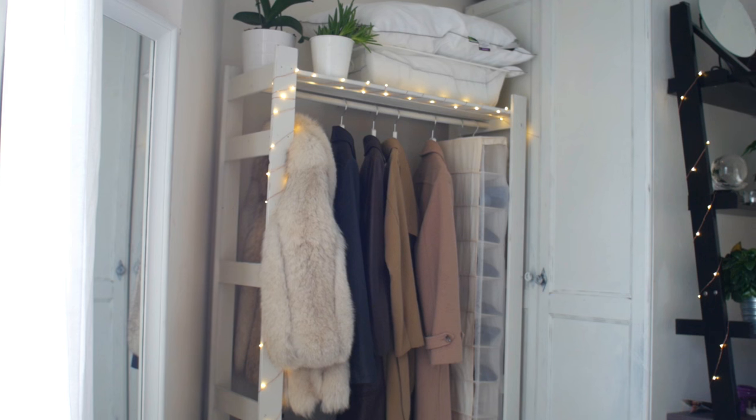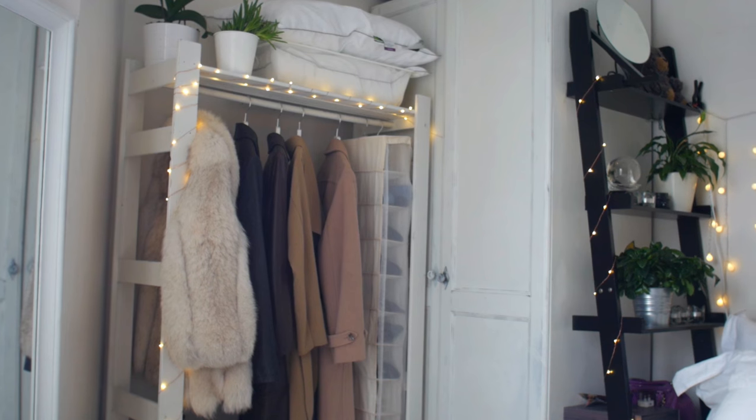Hi guys, welcome back to my channel. Today I'm doing a room tour for you guys — I wanted to show you how I transformed my room from just being there to my beautiful white little slice of heaven.